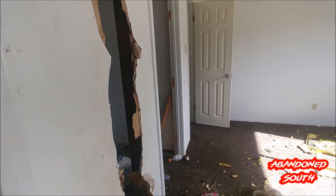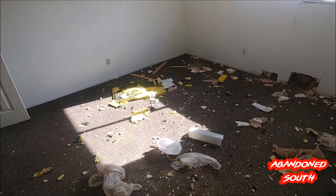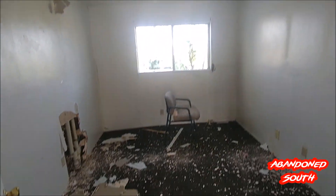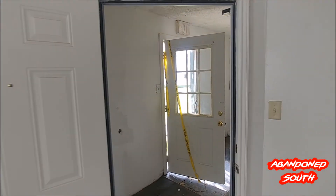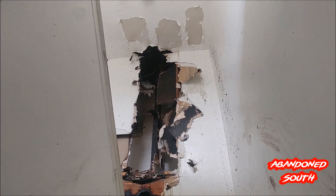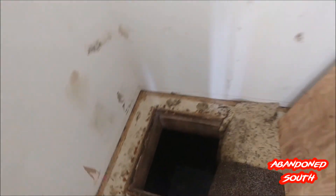You can see this place has been pretty well trashed. Insulation's ripped out, holes in the wall, windows are busted out. This looks to be fairly new construction within the last 20 years or so. Some pretty serious water damage — I don't know if this is a basement or a crawl space, but it's just absolutely full of water.